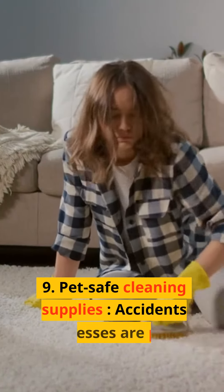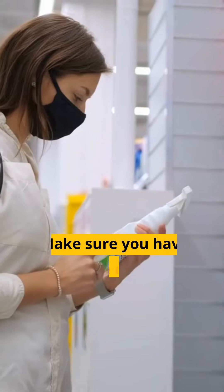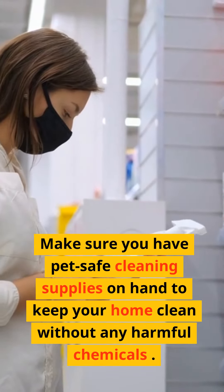9. Pet-safe cleaning supplies. Accidents and messes are part of having a pet. Make sure you have pet-safe cleaning supplies on hand to keep your home clean without any harmful chemicals.